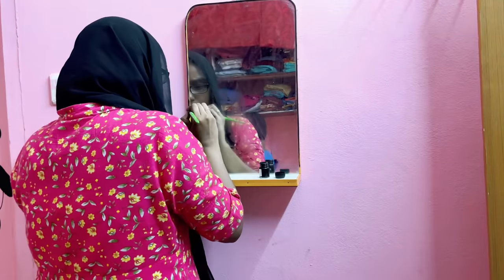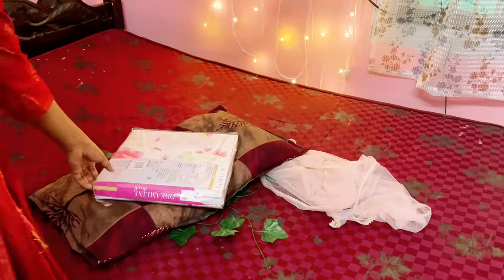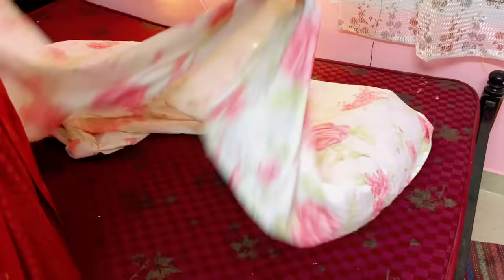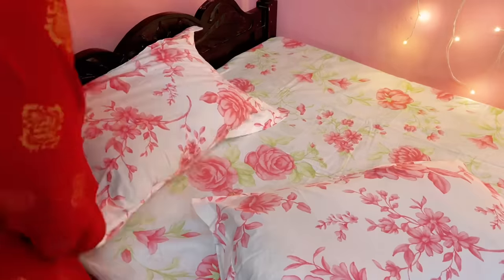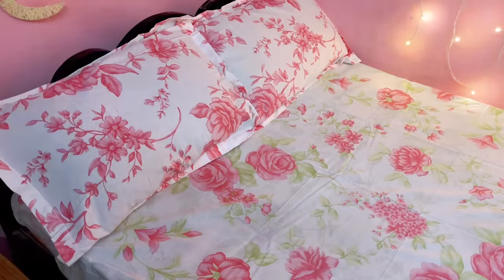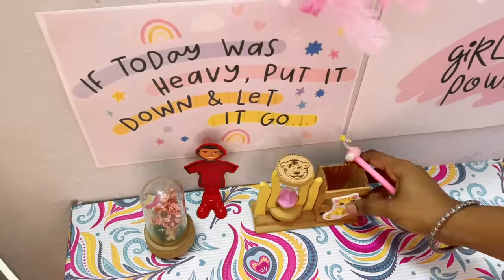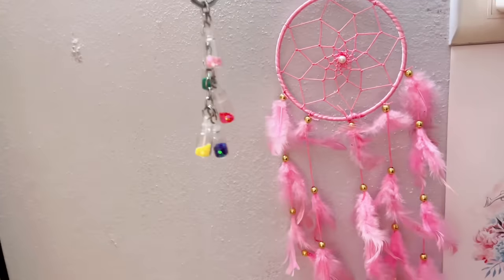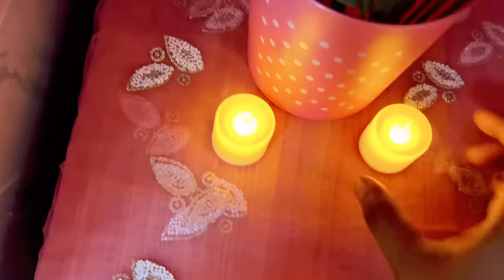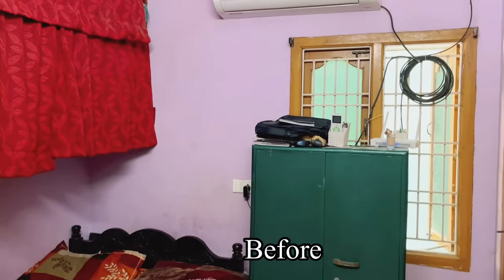On this side, since I removed the dressing table, I have kept a mirror there and am decorating this corner with some artificial leaves. Now let's make the bed with a beautiful rose-flowers bedsheet, using a dupatta as a bed runner. This is a small desk and I am decorating it with cute items. On the side table I have decorated with a plant and some candles. After all the final touches, it's time for the final look!